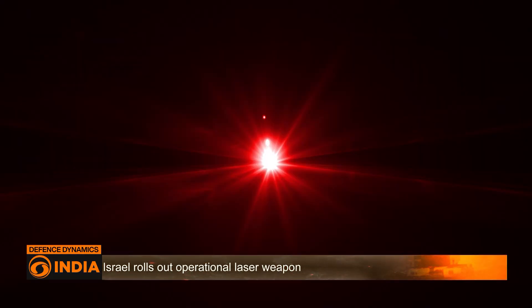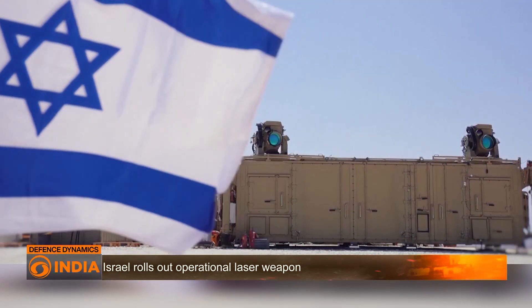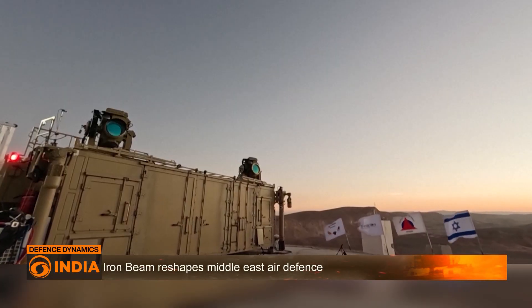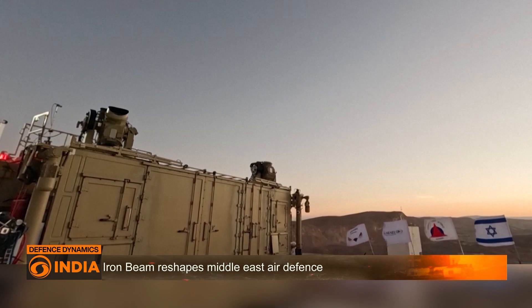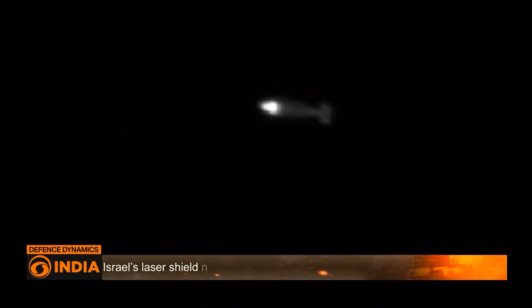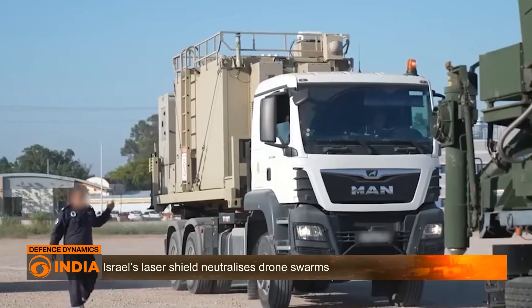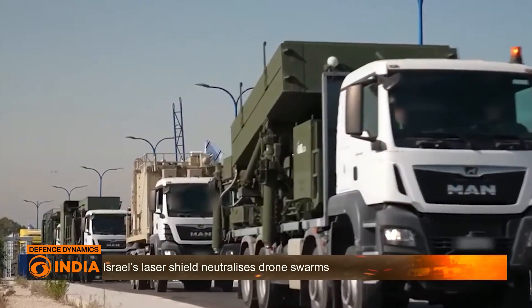Traditional interceptors cost tens of thousands of dollars each, while the laser shot is almost cost-free. Defense officials describe it as cheap as turning on a light. That makes Iron Beam especially useful against mass barrages of cheap rockets or swarms of drones.